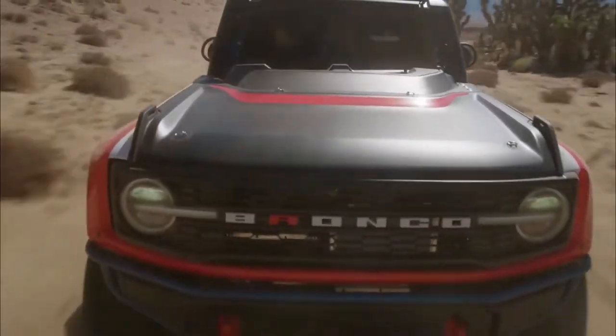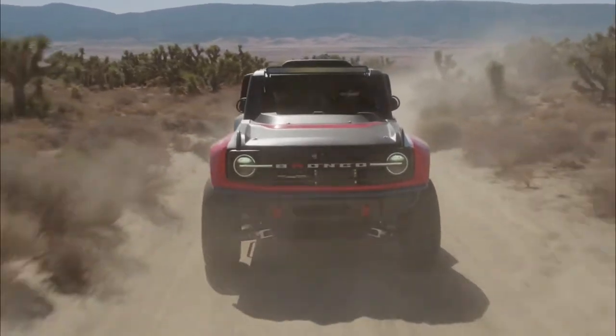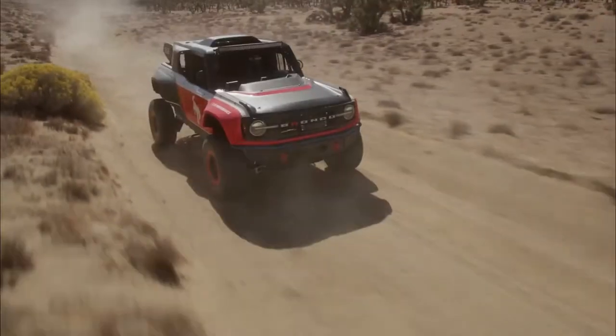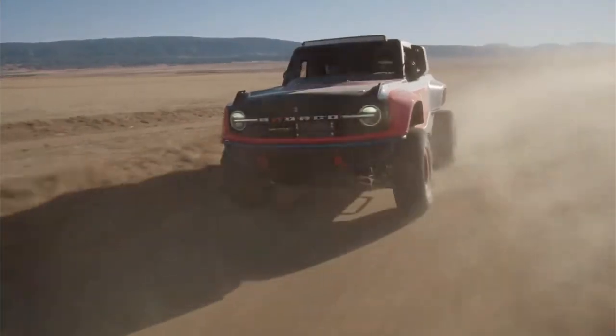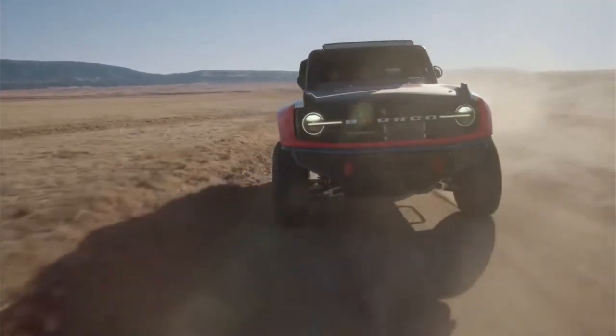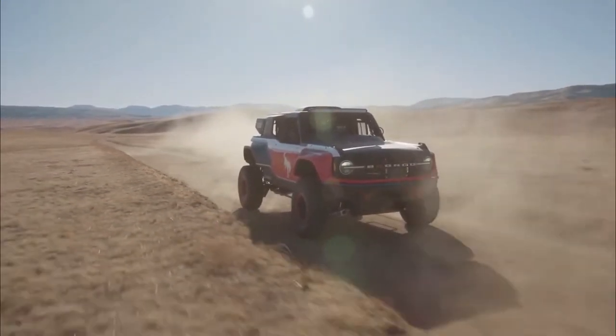Power and suspension aren't much without tires, and the Bronco DR uses oversized 37-inch mud-terrain tires from BF Goodrich. Beadlock wheels keep the tires in place, and with a 73.7-inch front track and 73.3-inch rear track, the Bronco DR aims to keep itself steady at speed.